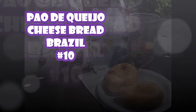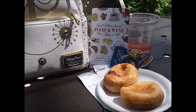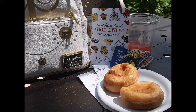This first delicious delectable is cheese bread from Brazil, and this is my number 10 choice. This was actually a really good and tasty cheese bread. Get it while it's hot from the Food and Wine Festival because then the cheese is just wonderfully dripping and oozing out. Absolutely delicious.